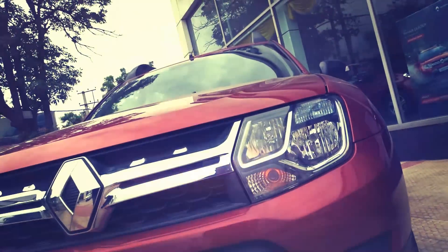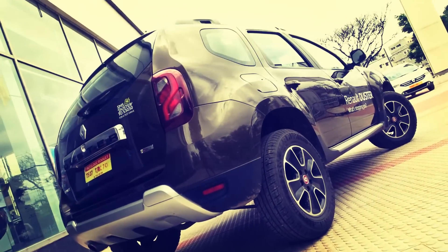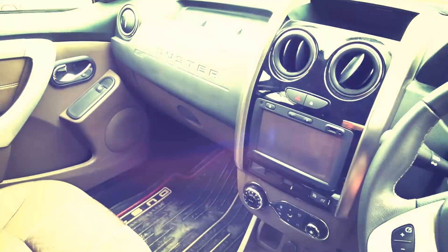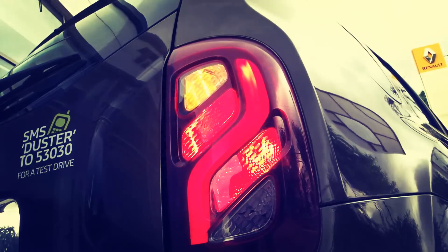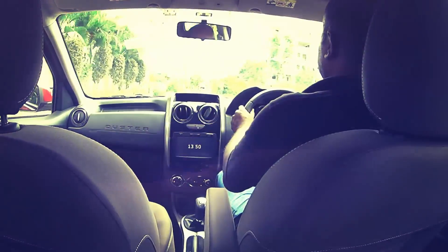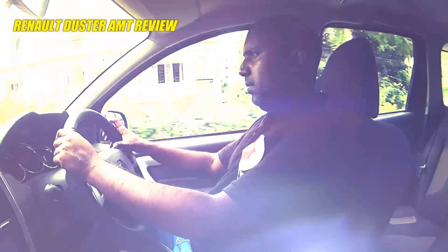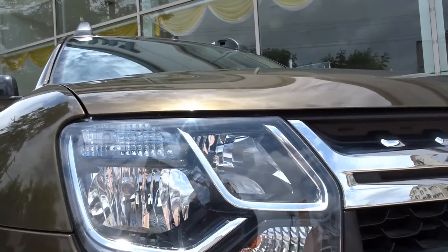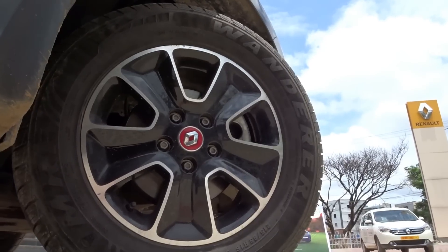Hello everyone. Hey there guys, welcome to Dino's Vault once again. Today I am at Autologic Renault and I am thankful to my good old friend Mr. Madhu and Mr. Ranga for allowing me to review the recently facelifted Renault Duster.